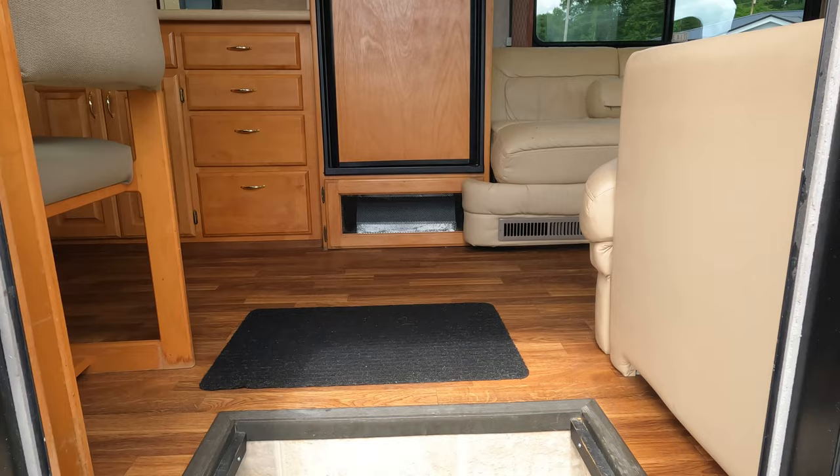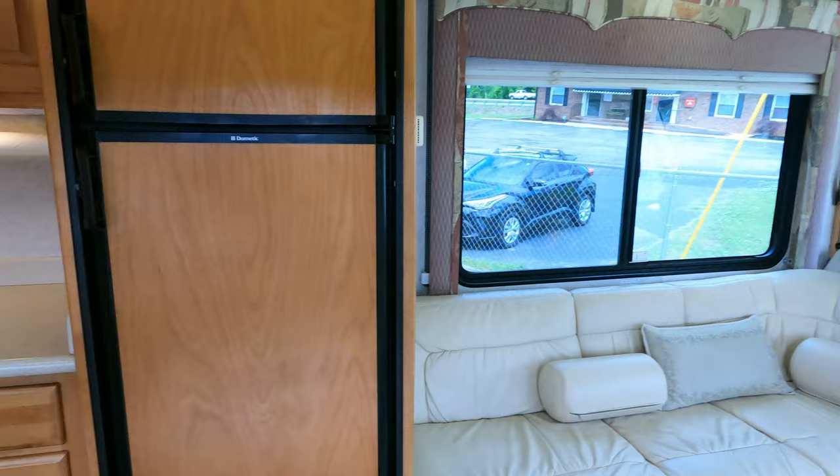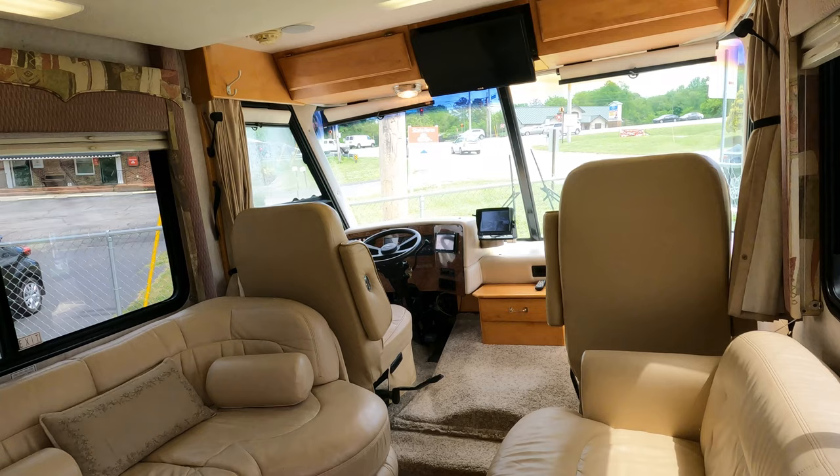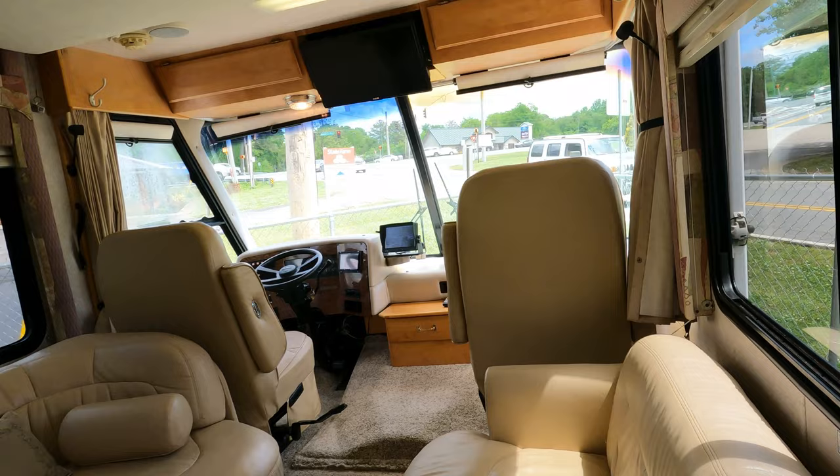Let's look inside. And guys, if you do buy this, check into some of the clubs they have for these Safari Treks. They have meetings and rallies — really cool things that people do with these. Like I said, they're kind of like an Airstream or Born Free; they just have an almost cult-like following.